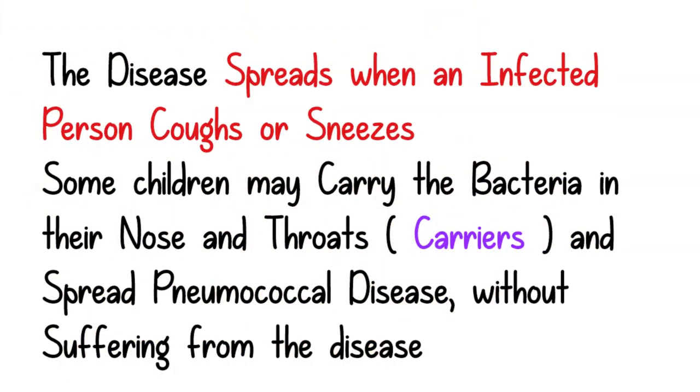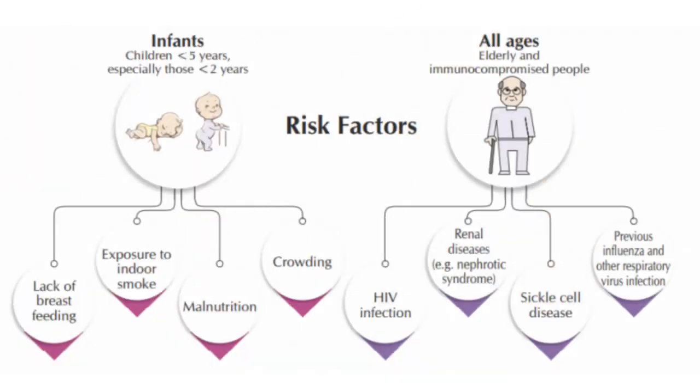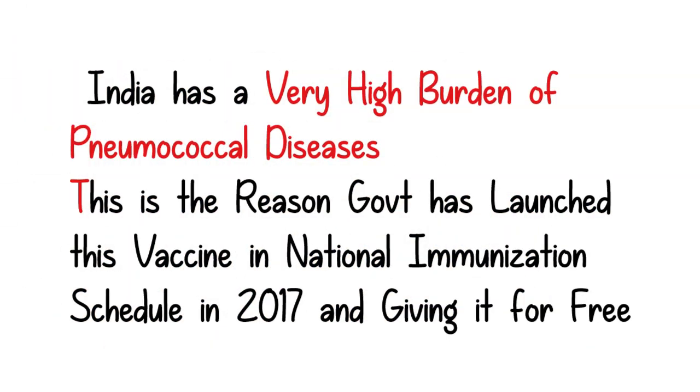This disease spreads when an infected person coughs or sneezes. Some children may carry the bacteria in their nose and throat and spread the disease without suffering from it themselves. Children younger than 5 years and the elderly above 65 years are among the most at risk. Children with weak immune systems are also at the highest risk of this infection and its complications. India has a very high burden of pneumococcal disease, and this is the reason the government launched this vaccine in the national immunization schedule in 2017 and is giving it for free now.